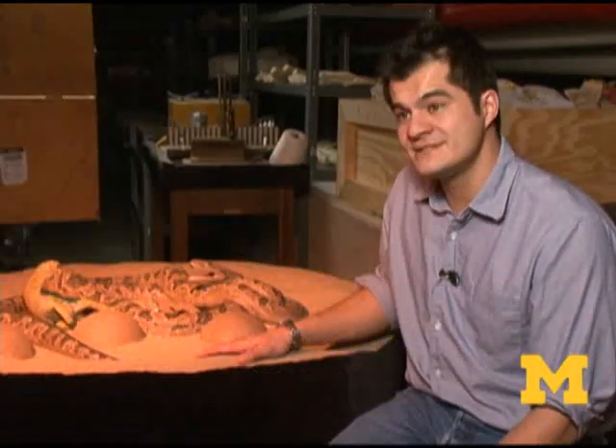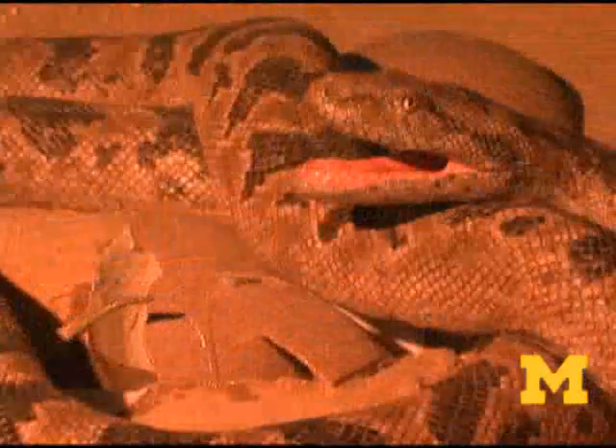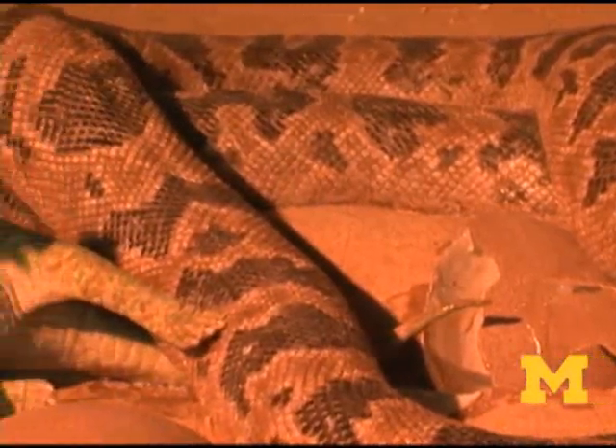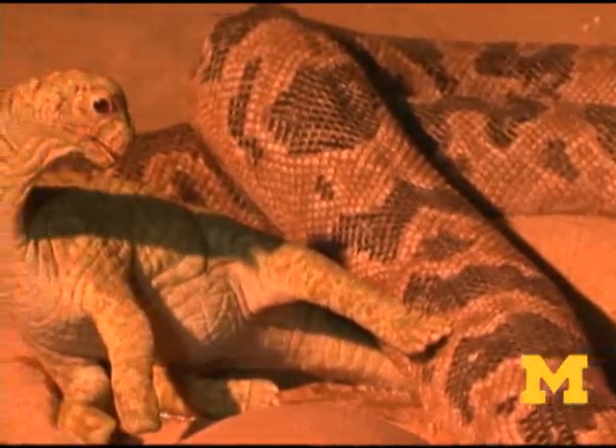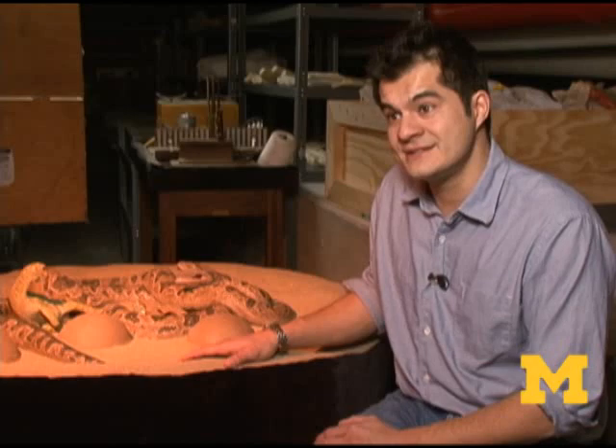We're sitting here with an extraordinary fossil that we've recreated in three dimensions as a sculpture. This is a fossil that comes from 67 million year old sediments from India, and what it shows us is an example of behavior being captured in the fossil record. We have a snake caught in the act of feeding on dinosaur hatchlings. The fossil that this sculpture is based on was found in Western India in 1984 by an Indian scientist named Dhananjay Mohave.